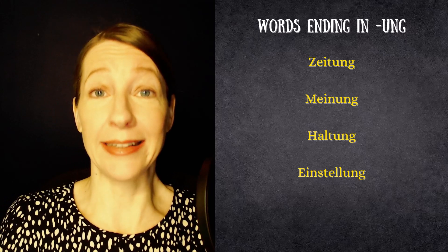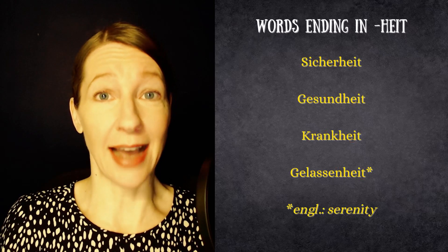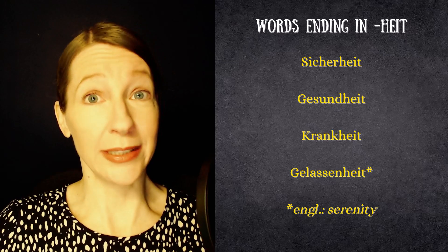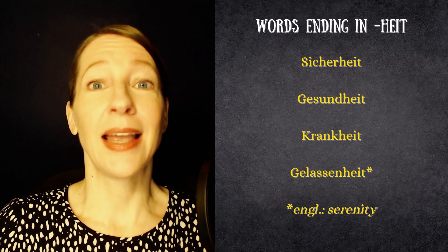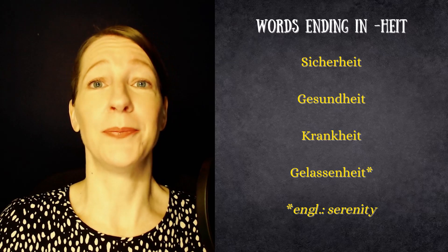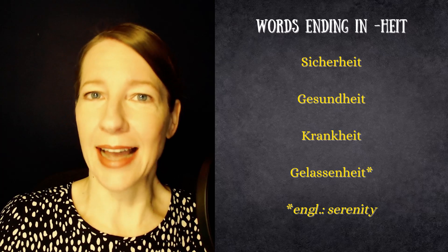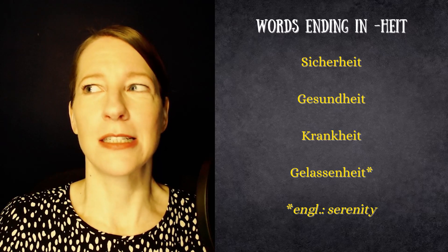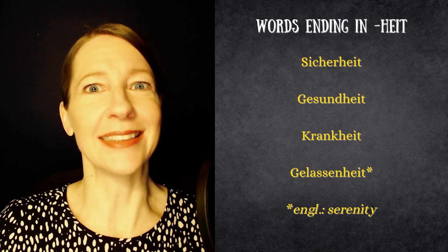The next ending is -heit, spelled H-E-I-T. Words ending in -heit include: Sicherheit, meaning security or safety; Gesundheit, meaning health; and also the opposite, Krankheit, meaning sickness or illness. And Gelassenheit, meaning relaxedness — though I'm not sure that's actually an English word; I'd have to look that one up.